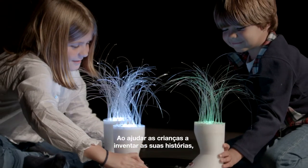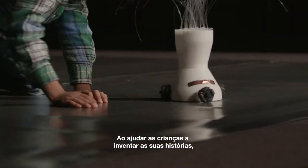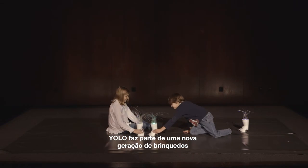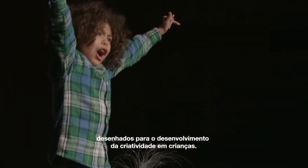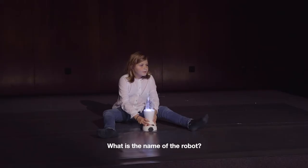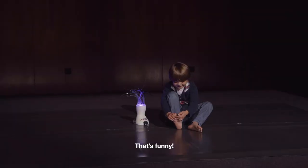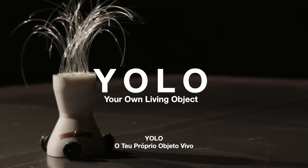By helping children create their own imaginary stories, YOLO contributes to a new generation of technological toys designed to stimulate creativity during play. YOLO — your own living object.